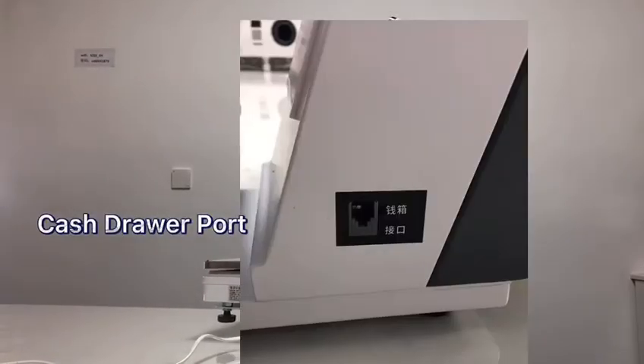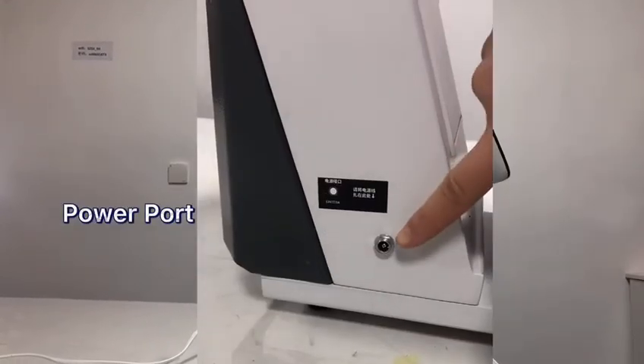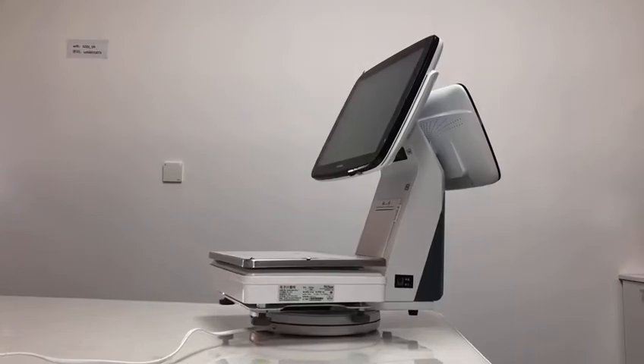Here we have the cash drawer port to connect your cash drawer and the power port to connect your power cable.